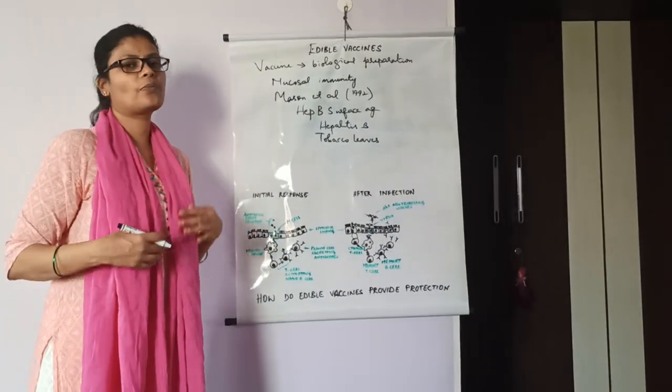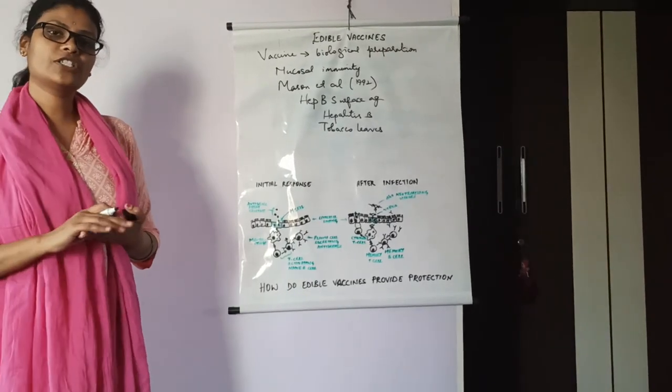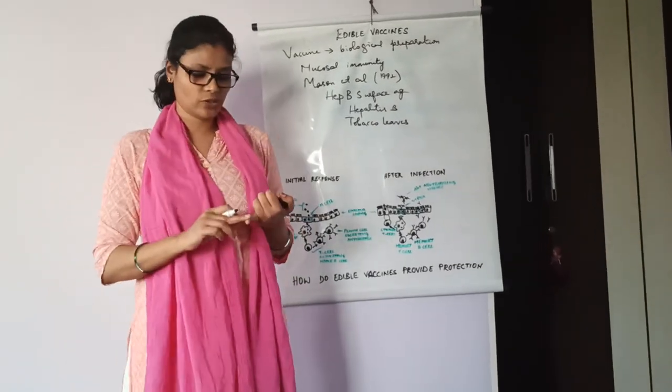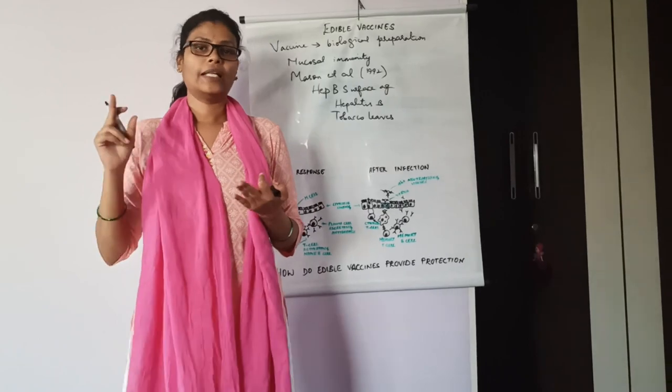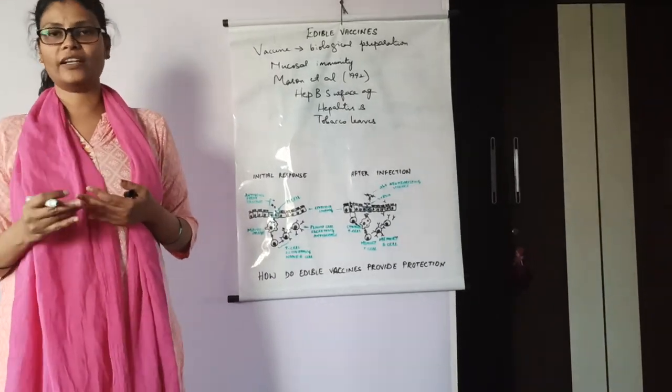This is how edible vaccine production started. Other plants which are used include tomato, potato, watermelon, banana, rice, wheat, carrot, and so on.